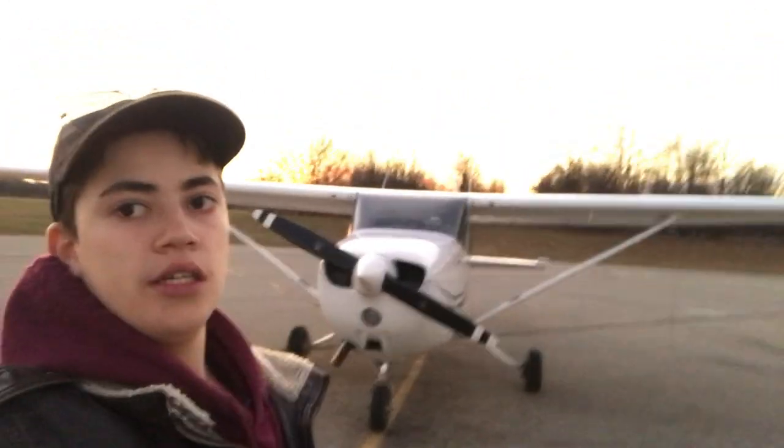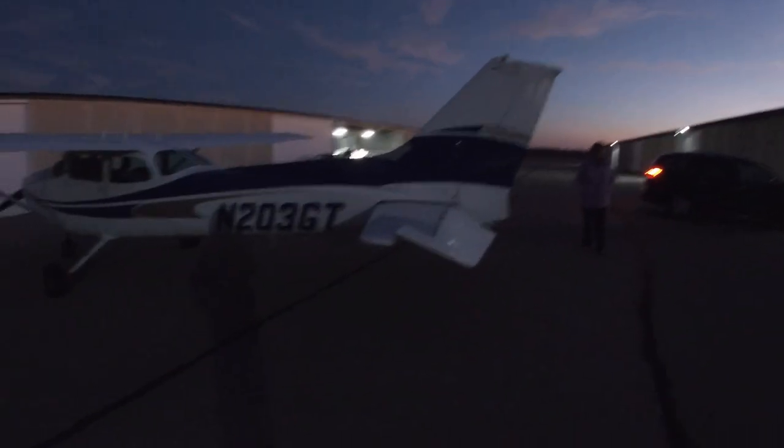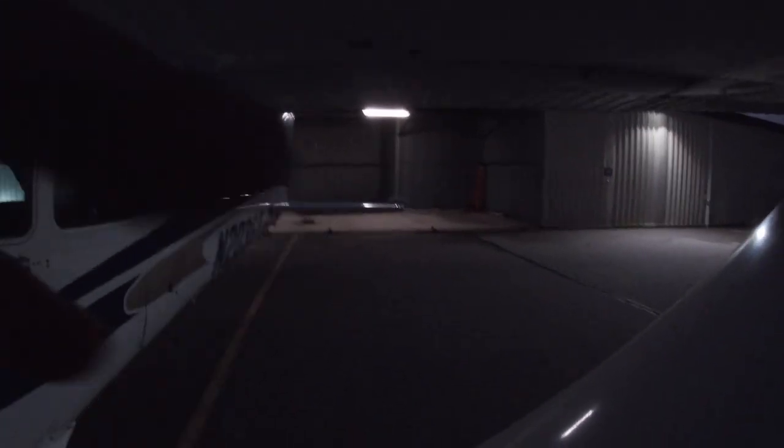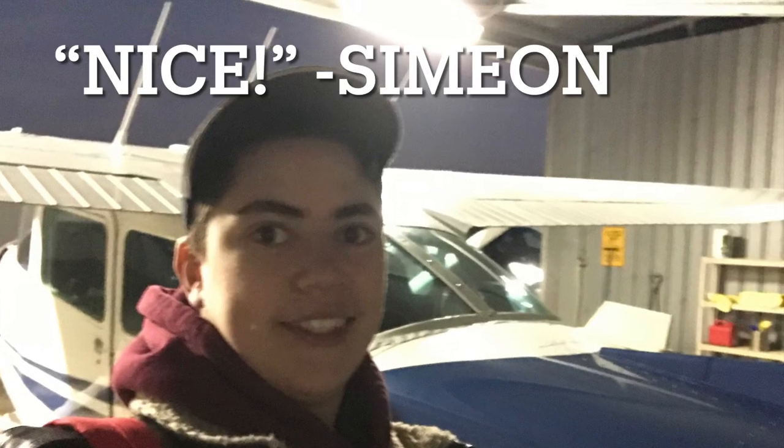So we're here, we're back on the ground — give it a splash of fuel, put her in the hangar, and we'll be good. After we fueled the plane, we got ready to put her away in the hangar. Then I tried to get a thumbnail picture. And just like that, we're done with flying. The day is done, the sun is setting, I'm going home. Hope you all enjoyed the video, and as always, wishing you blue skies and tailwinds.